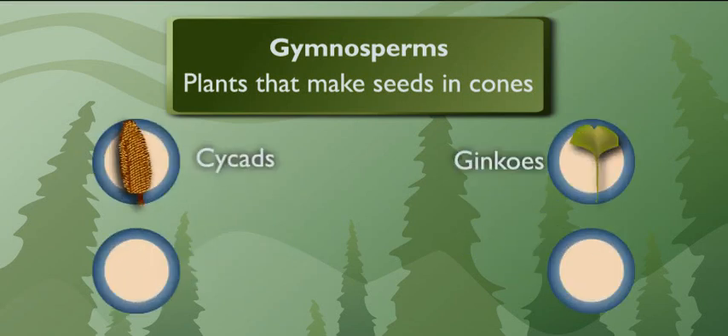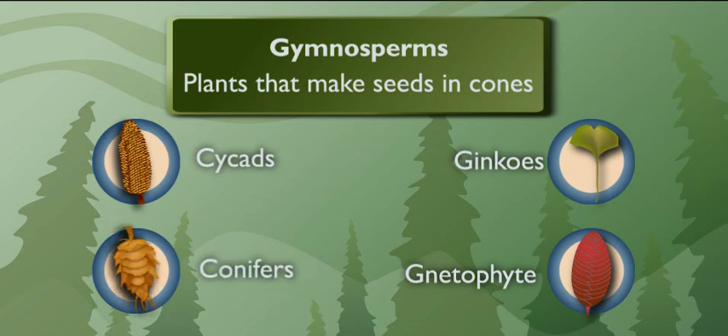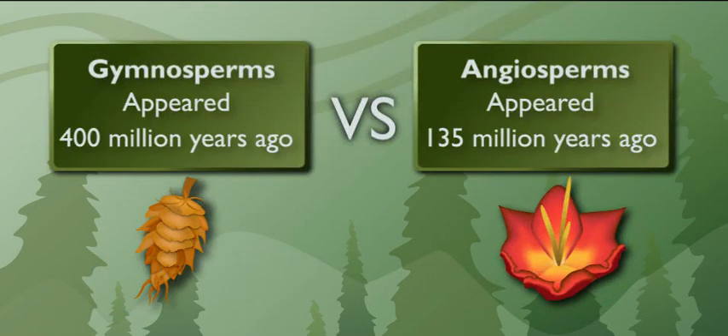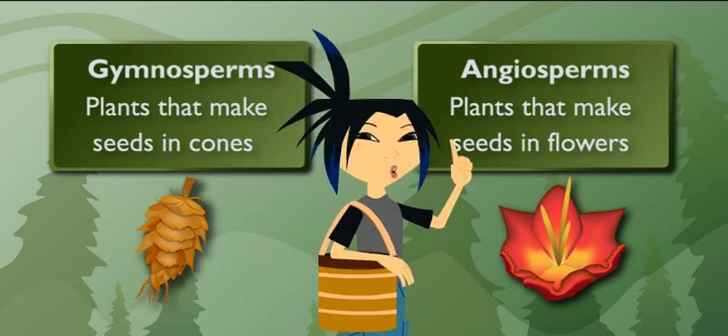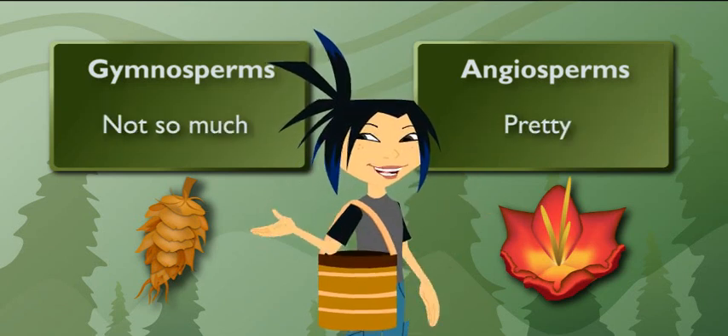Cycads, ginkgos, netophytes, and conifers. Gymnosperms have been around for millions of years, way longer than angiosperms, the plants that make seeds and flowers. I maintain my opinion — flowers, pretty. Cones, not so much.